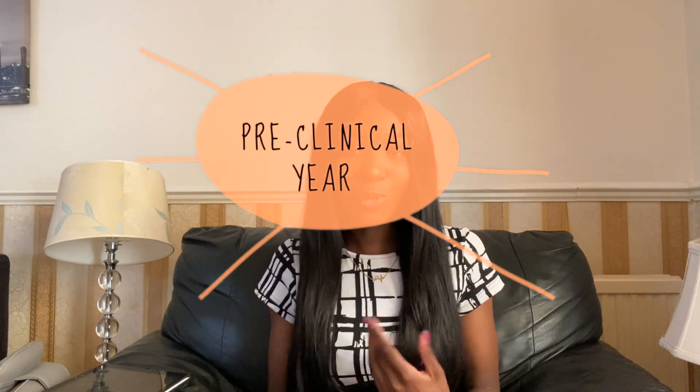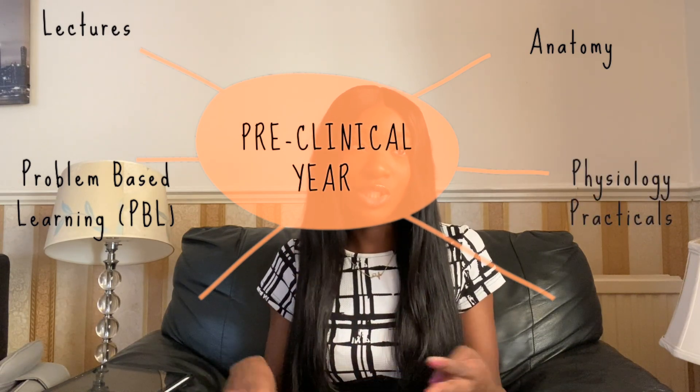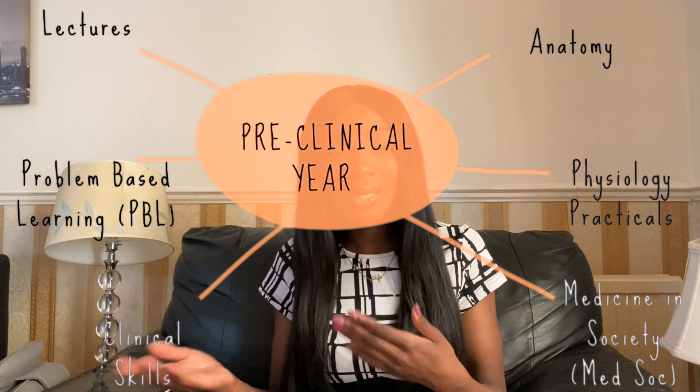Pre-clinical year is basically year one and year two at BART. If you're on the five-year program, it's year one and year two. During this time you learn the basic knowledge, the basic science. You have a combination of lectures, PBL, anatomy, physiology, clinical skills, and also med-soc or medicine and society, which is basically placement. So that's a summary of how pre-clinical works at BART. In terms of clinical, this is different.